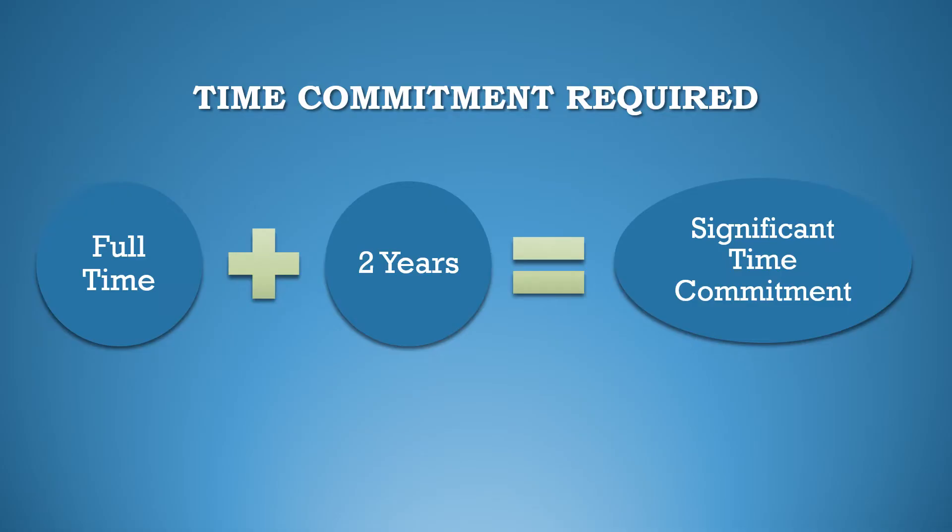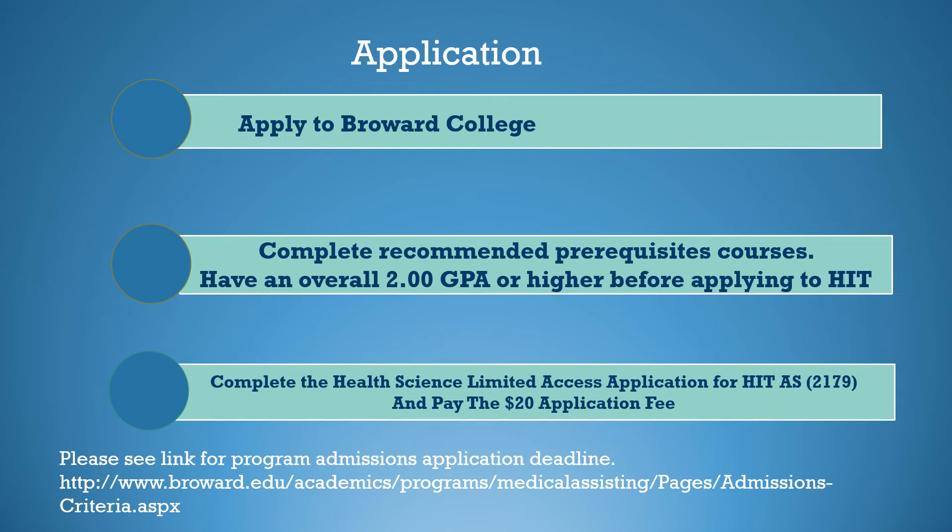The HIT program is a two-year program with all the core HIM courses available online. At this time, there is not a part-time alternative. To be successful in the HIT program, significant time must be spent studying. To be approved for entry, you must first apply to Broward College, complete all recommended prerequisite courses, have an overall 2.0 GPA or higher, and complete the Health Science Limited Access Application for HIT AS 2179 and pay the $20 application fee.